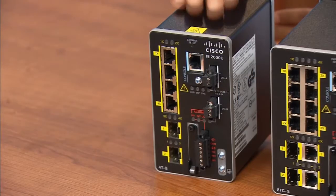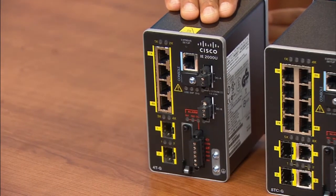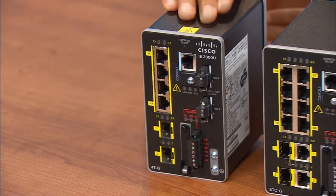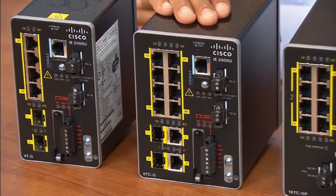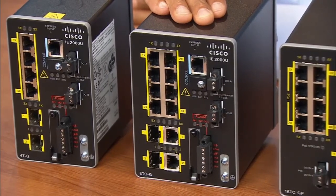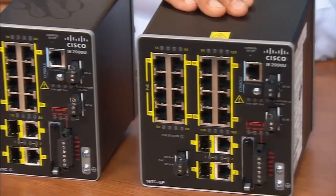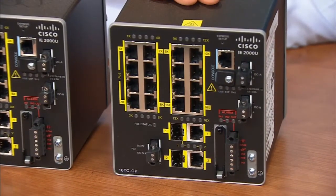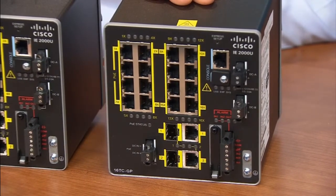We have a 4-port model with 4 fast Ethernet downlinks and 2 fiber Gigabit Ethernet uplinks. An 8-port model with Gigabit Ethernet fiber or copper uplinks that supports precise timing distribution and hitless failover protocols. A 16-port model with Power over Ethernet and conformal coating options, in addition to timing and hitless failover features.